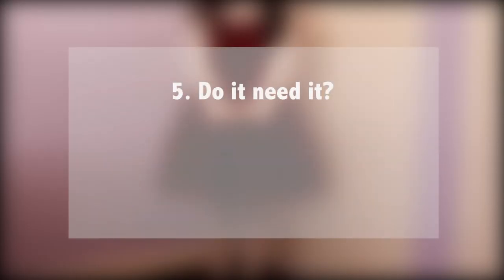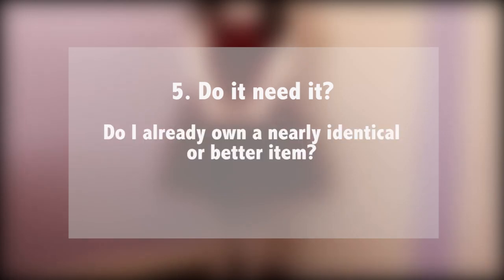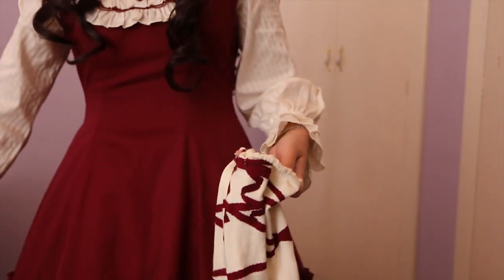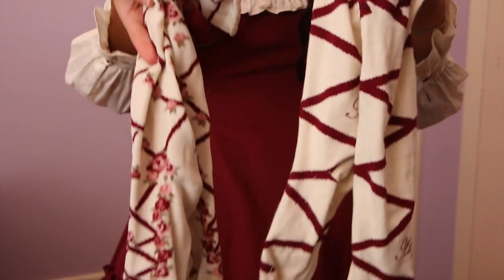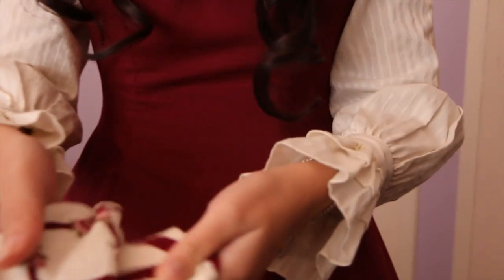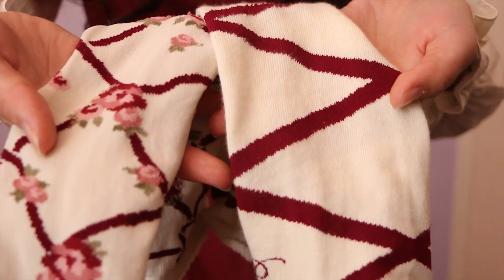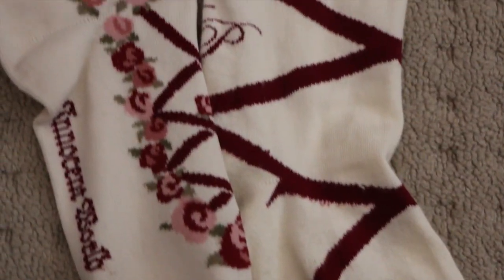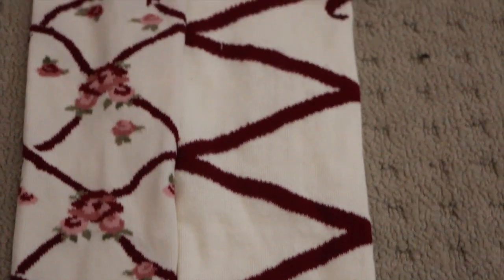My final tip would be to ask yourself: do I need this? If you already have a nearly identical or better item at home, you're probably just going to use the better one for coordinates that require it. For example, the two pairs of socks I have here are very similar — one is Alice and the Pirates, one is Innocent World. I find the Alice and the Pirates one is a lot more versatile because the Innocent World has a lot of green, and they're just too similar. I always end up using the Alice and the Pirates socks, so there's no point buying anything too similar.